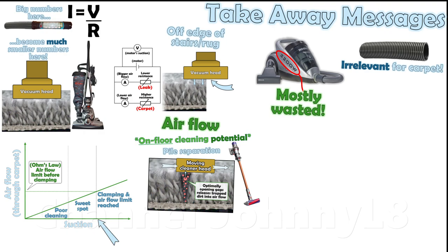Good pile separation is critical for deep cleaning. A separated pile means the air flowing can remove deeper down particles directly into the air flow without obstruction from other fibres. Best results are achieved with air flow maximised for a given pile, when the suction level is enough to be just prior to clamping onset.